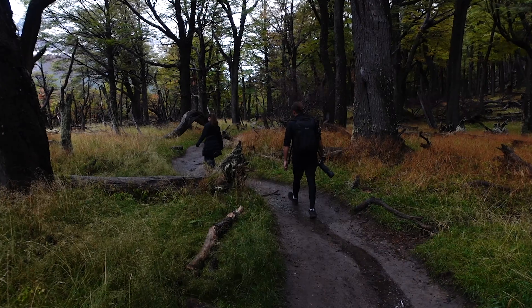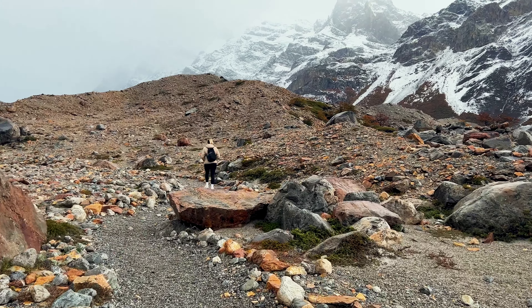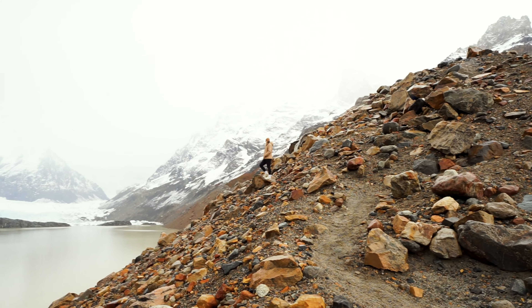We've been walking for about two and a half hours and hit the 7K mark. The whole thing is 9K, so we should nearly be at 8K. Hopefully we'll be at Laguna Torre soon where we can have some lunch and take in the views.